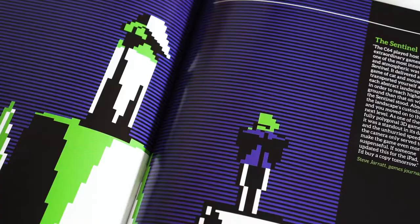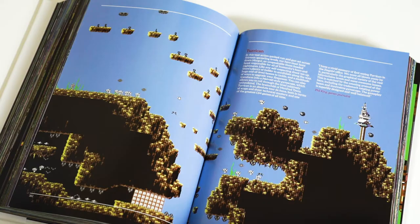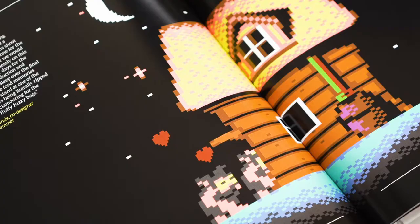Plus games that still defy categorisation — The Sentinel, anyone? By the time the 1990s rolled around, talented coders were doing things that the original hardware designers didn't think was possible. Games like Turrican, Creatures and Lemmings showed that there was still life in the old CPU yet.